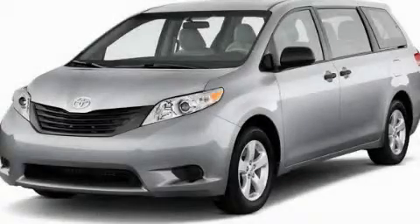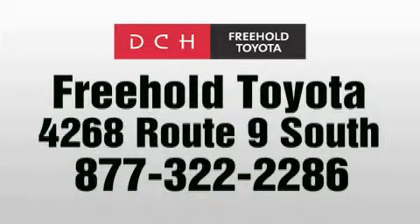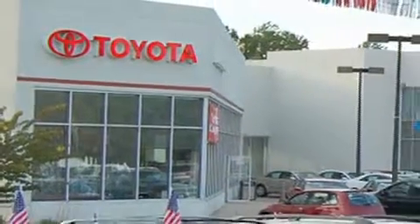Call now to find out how you can own this breathtaking automobile. DCH Freehold Toyota is located at 4268 Route 9 South in Freehold. We are proud to be one of the premier dealerships in the area for new and certified Toyota cars, trucks and SUVs.